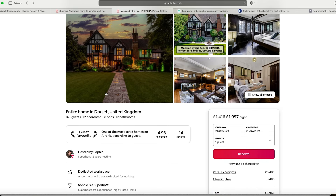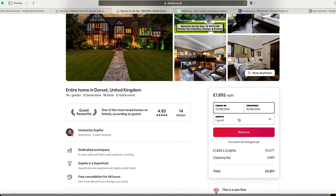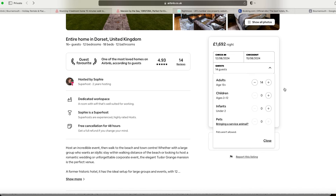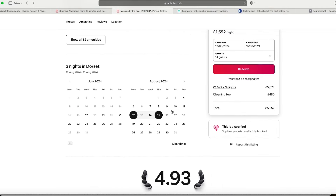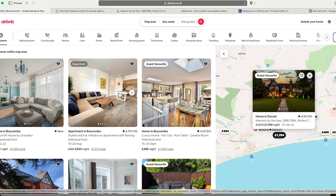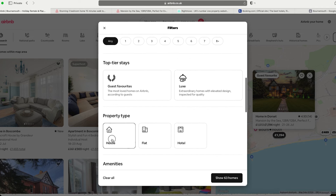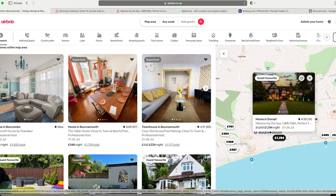A three-night minimum here comes out to £1,600 per night. For four guests the cleaning fee is a whopping £480. You want to explore as many different options as possible. Using filters I can choose six beds — that narrows it down to 58 homes. Let's find something pretty solid.